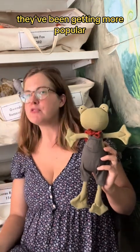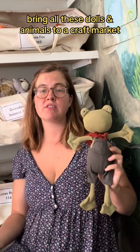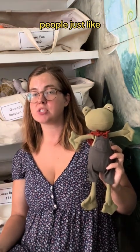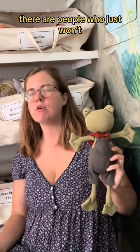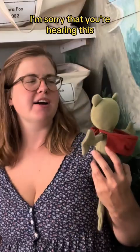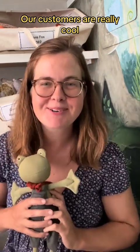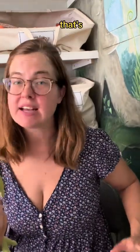So they've been getting more popular. Frogs — it used to be, I would bring all these dolls and animals to a craft market. If it did well, end of the day, I guarantee all I would have is frogs. At a certain point, there are people who just won't take a frog. I'm sorry that you're hearing this. But it's different now. Customers are really cool. Maybe it's the color thing.